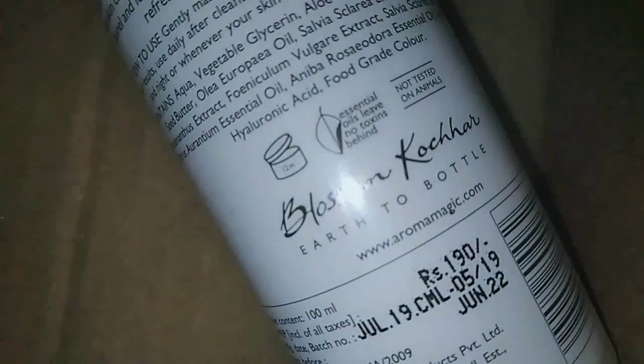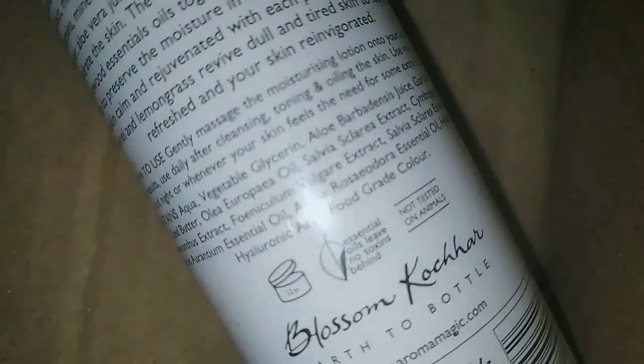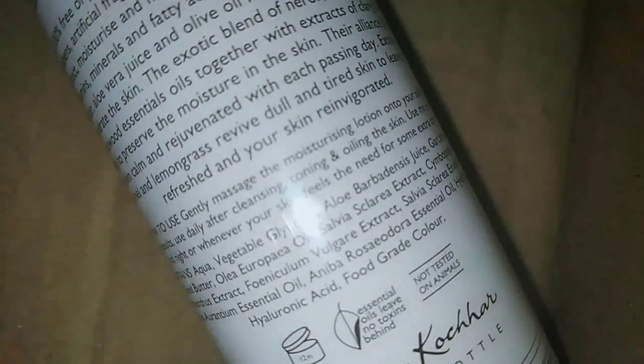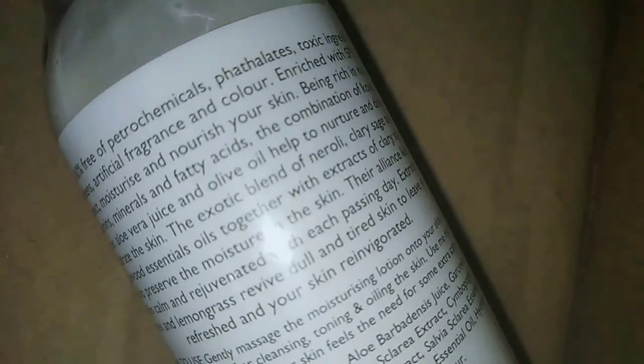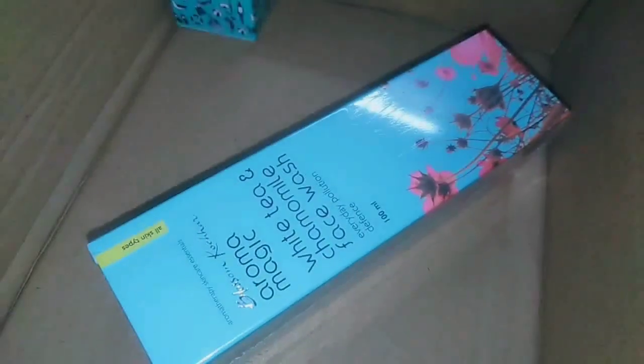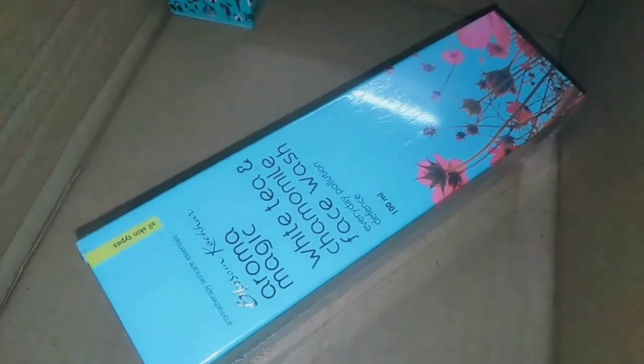This is the combination skin product and this is the price. As of June 2022 it is 50% off. I will show you the sale at some point — during Diwali and Christmas sales. The sale is all about the products.